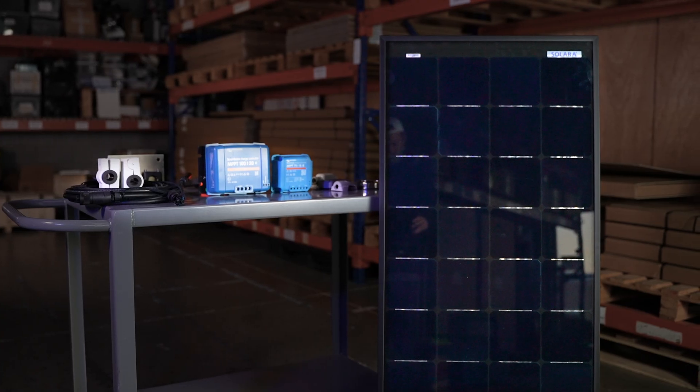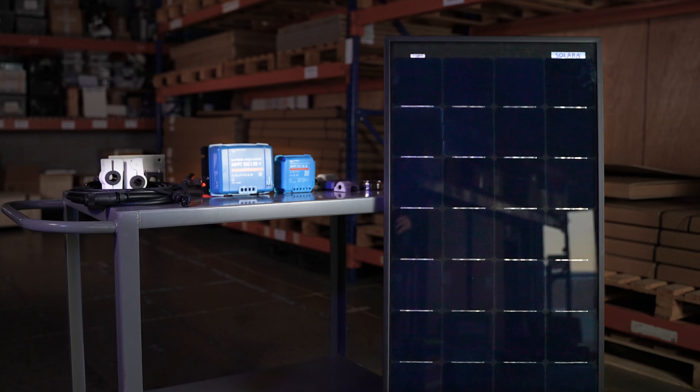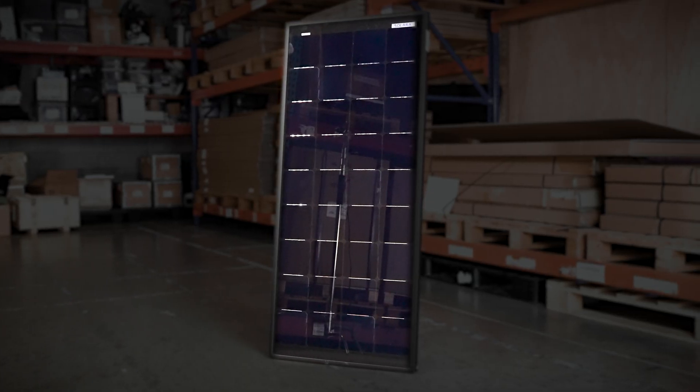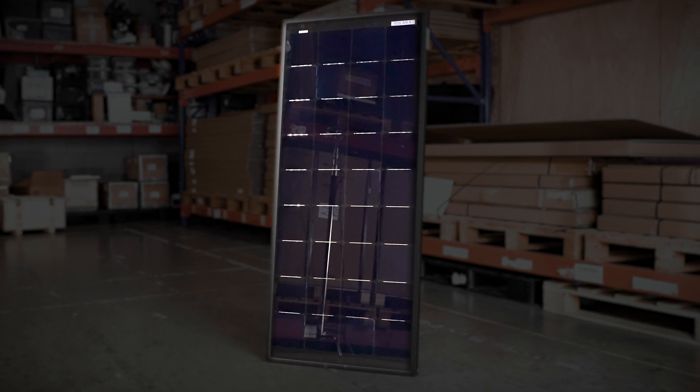For mounting on frames, davits, arches, etc., we offer the Solara Ultra series of marine glass solar panels with rigid aluminum frame, and these come with the same high-grade solar cells as found in the Solara Power M series.